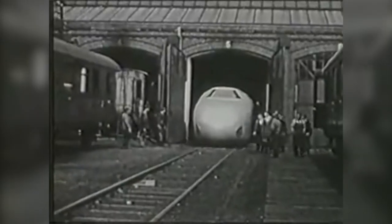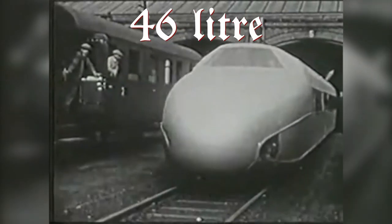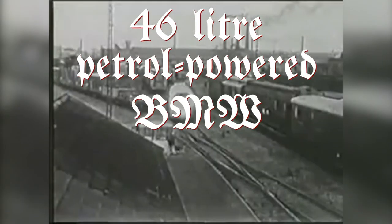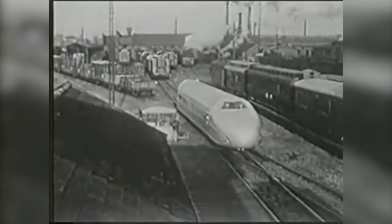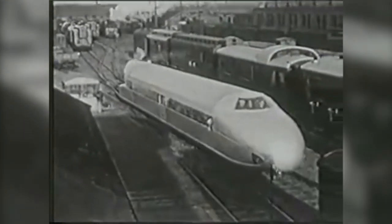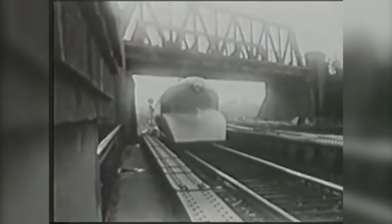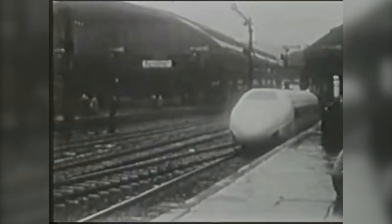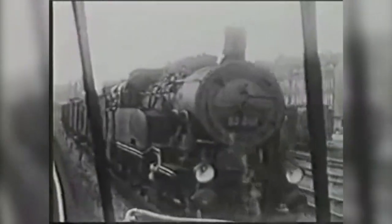Built in 1929, the rail zeppelin weighed 20 tons, was streamlined, and had a 46-litre petrol-powered BMW V12 engine which was used in German aircraft of the time. It had an unusually long wheelbase and ran on just two axles. It was mostly built out of aluminium to reduce weight and had room for 40 passengers, with a special compartment for smokers — because it was the 30s. It was quite unlike any other locomotive existing at the time, as steam power was still dominant on most railways.